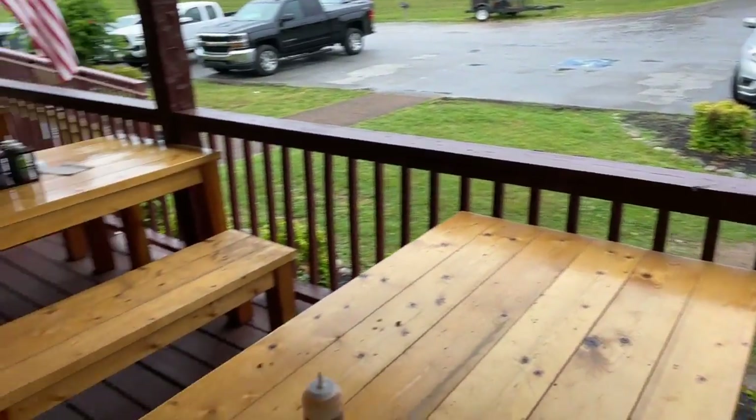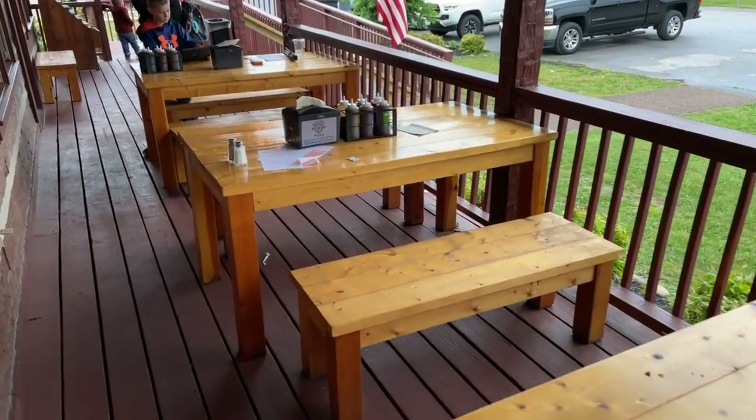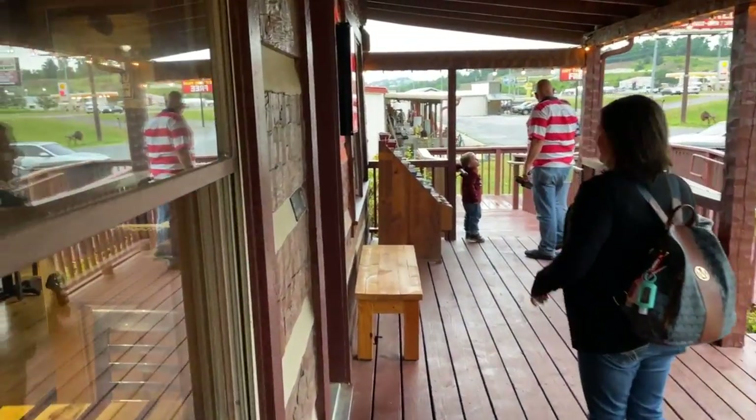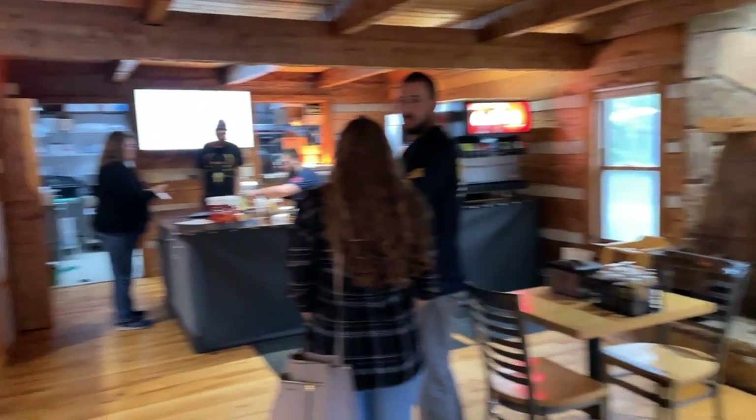There's indoor seating as well as outdoor seating here. Today it's a little rainy, a little cool, so we opted for the indoor seating. Here is the indoor dining room, as you'll see here.